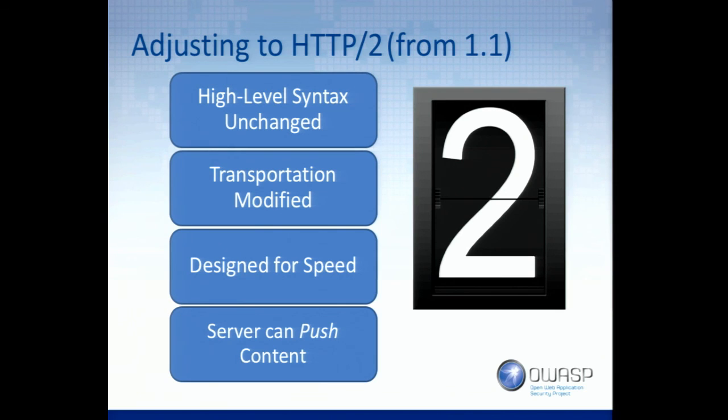The high-level syntax is unchanged. We still have GETs, PUTs, POSTs, DELETE, all that kind of stuff. The POST parameters are still in the body. The GET parameters are still on the URL. That high-level syntax is still exactly the same. From an application development perspective, unless you're building the embedded platform — the web server itself — you don't care about HTTP/2 from your application development side.